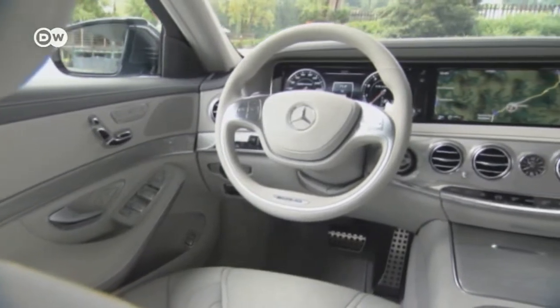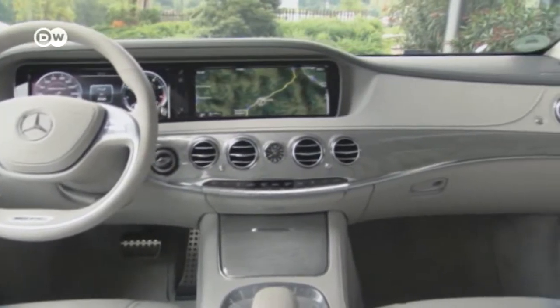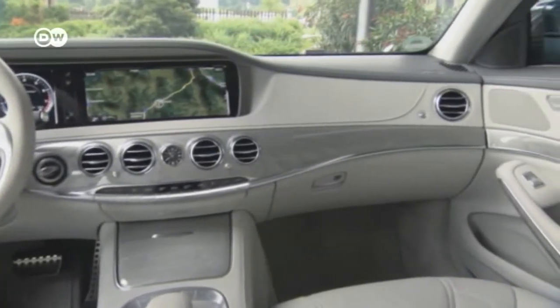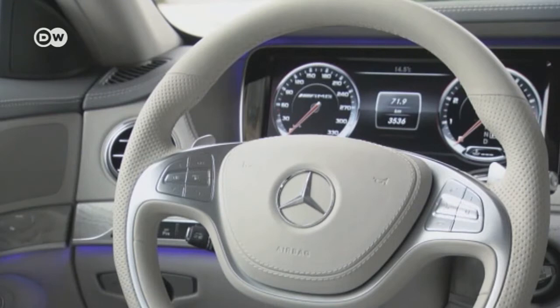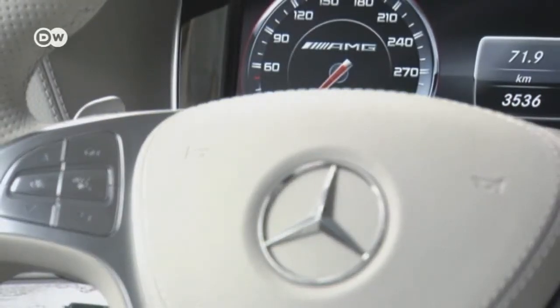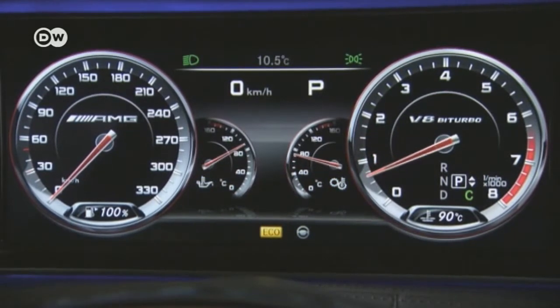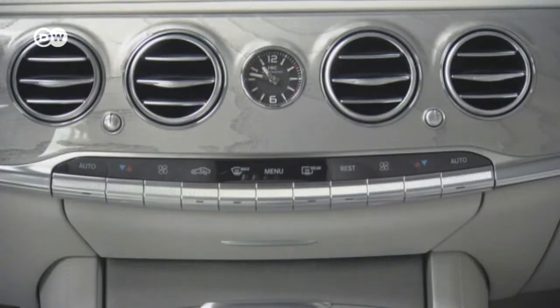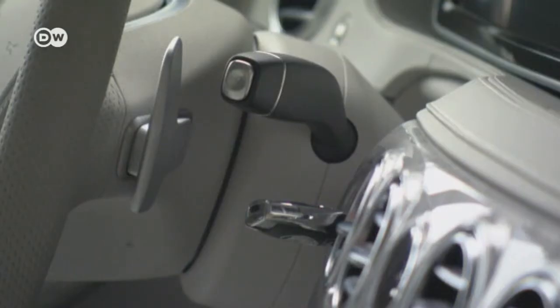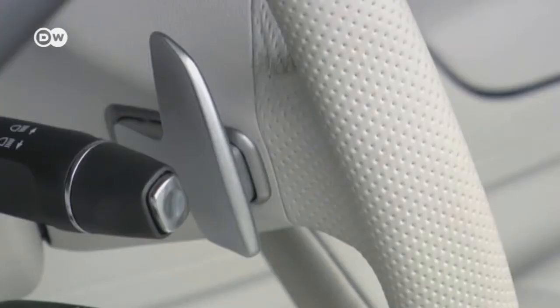The roomy interior is dominated by the wide dashboard. Wherever you look, the materials are the highest quality, but that's what you'd expect in this price category. The digital combined instrument panel is a colorful eye-catcher — the driver has all the essential information at a glance. In the middle of the dash, a fine analog clock shows the precise time. And little time is needed to shift through seven gears, thanks to the speed shift paddles on the steering wheel.